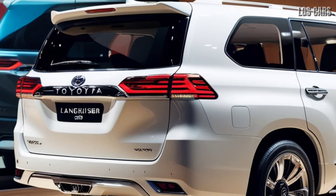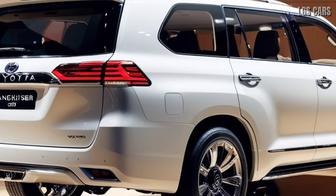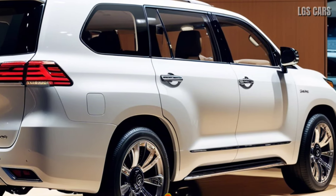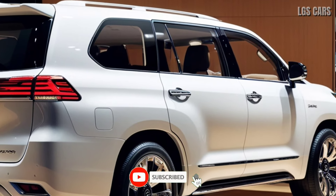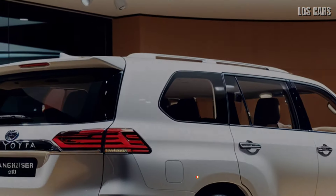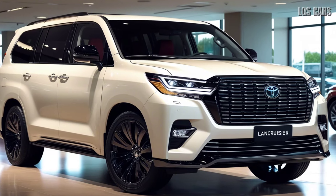When it comes to safety, Toyota doesn't hold back. The 2025 Land Cruiser 300 facelift is equipped with the latest generation of Toyota Safety Sense, including features like automatic emergency braking, pedestrian detection, adaptive cruise control, and lane-keeping assist. All these features are designed to offer maximum protection for both the driver and passengers.